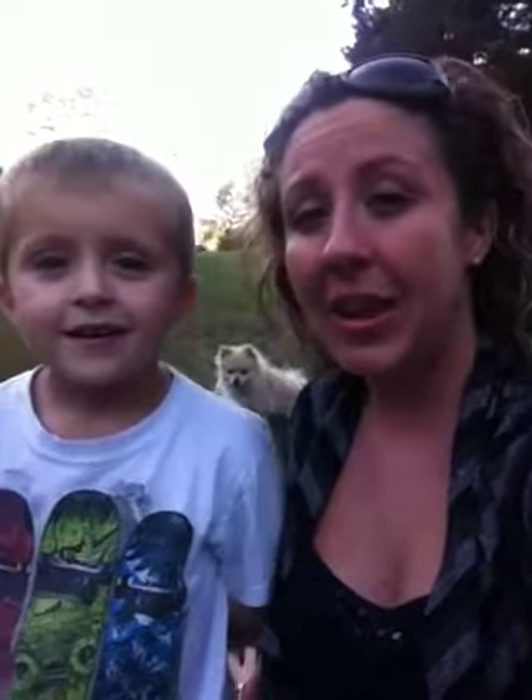Hey guys, this is Arianna, the owner of Audacious Cases here, and I'm here with my little spokesman of the day, and his name is Eryn.